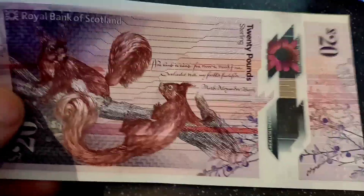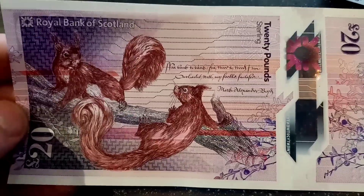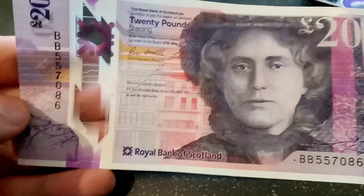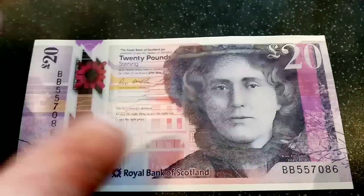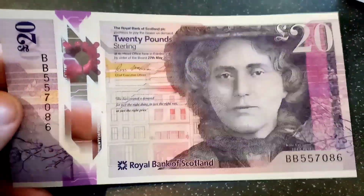This is the third banknote in the Fabric of Nature themed notes. The first note to enter circulation was the £5 featuring mackerel in the sea, the second one the £10 note with otters on the shore, and on the back of this one here you can see two red squirrels.